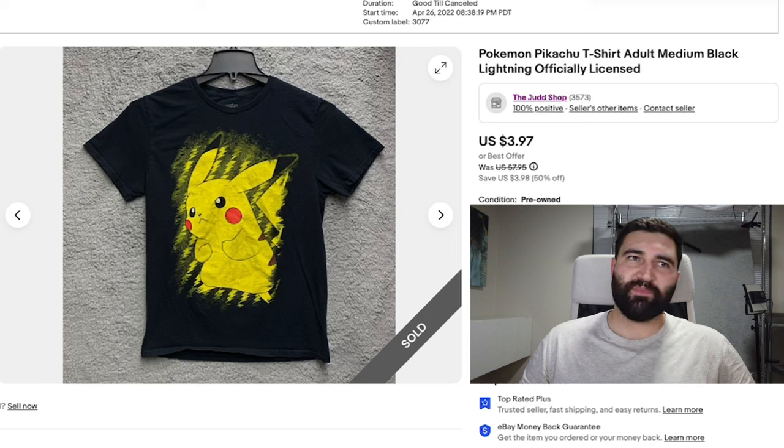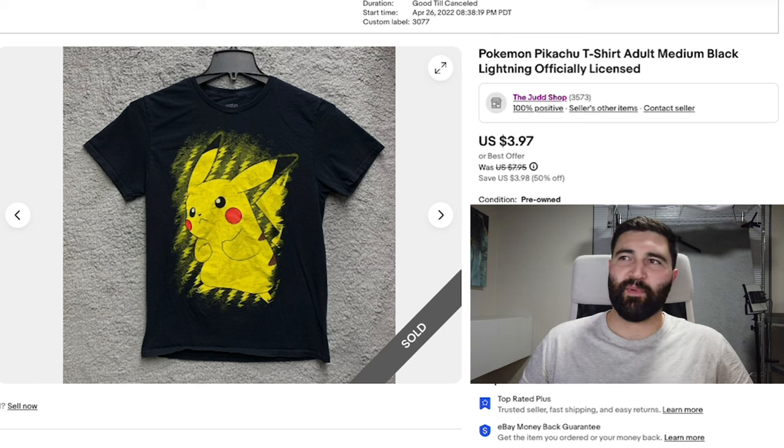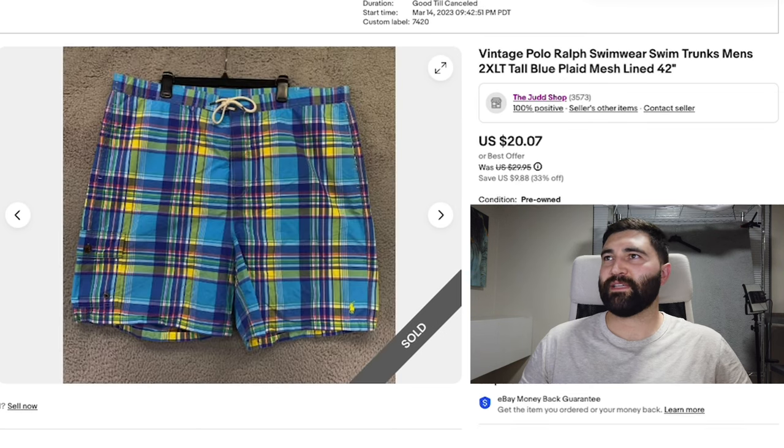Number 11 was this Pokemon Pikachu t-shirt in a men's medium. This took a year and a half to sell, and it sold for a full sell price of $3.97 plus shipping. It did have a mark on the bottom of it, but the buyer messaged me after buying it asking that I could get it there by a certain date — it was about a week away, so I'm pretty sure it made it in time.